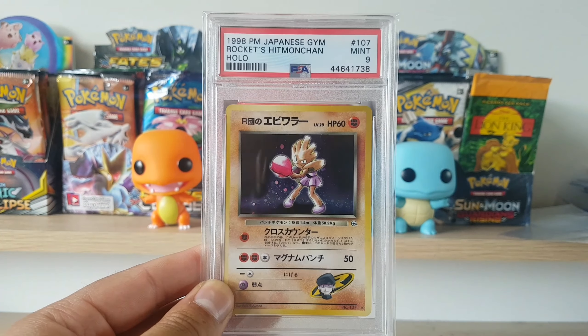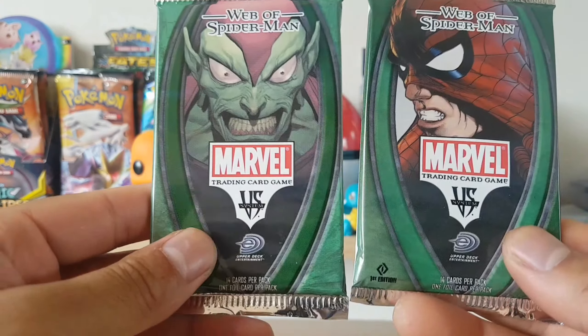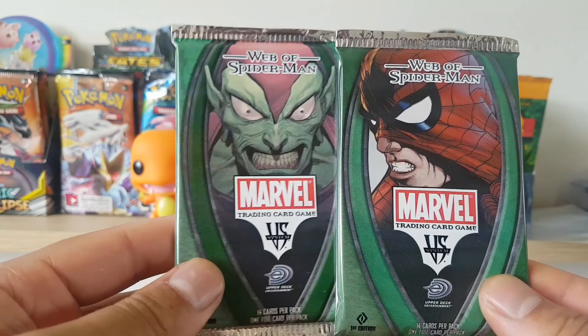Now let's get cracking into some of these random booster packs. All of these things I am quite a fan of — maybe Power Rangers I didn't really get into, so I might start off with that first and work our way through. I believed these Spider-Man ones are actually first edition. There's 14 cards in a pack, so it's really thick — it's actually an art set, Spider-Man and the Green Goblin.